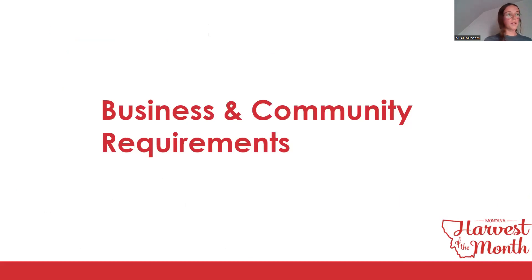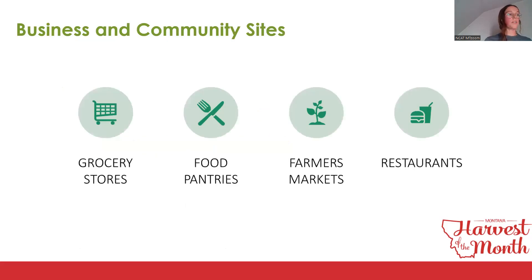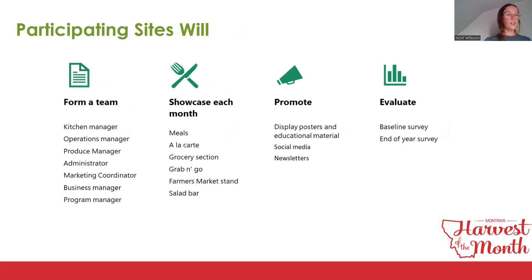Business and community sites include, but are not limited to, groceries, food pantries, farmers markets, and restaurants. Due to the variation in structure and purpose, the requirements for this group are more flexible than ECE and K-12. Sites still form a team, showcase the Harvest of the Month product each month, promote Harvest of the Month, and participate in evaluation, but the way they complete these requirements will differ. There must be a team lead and at least one other team member.